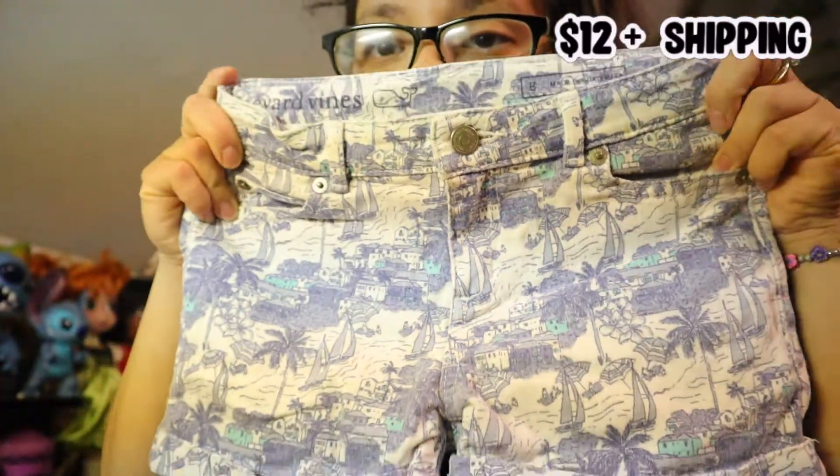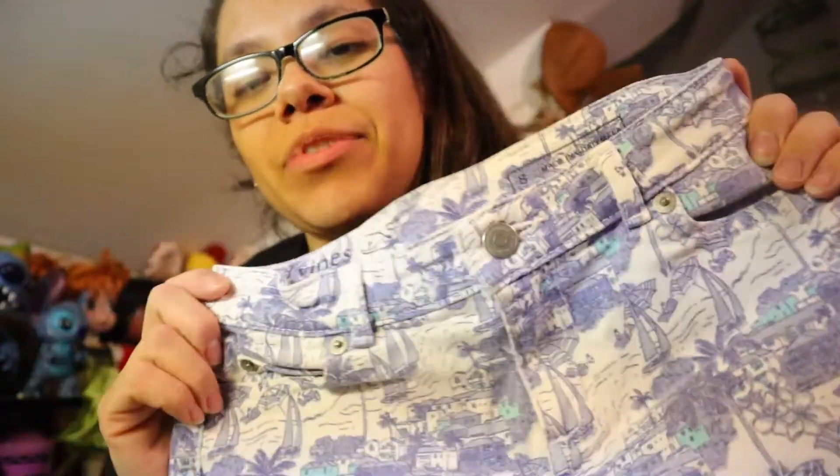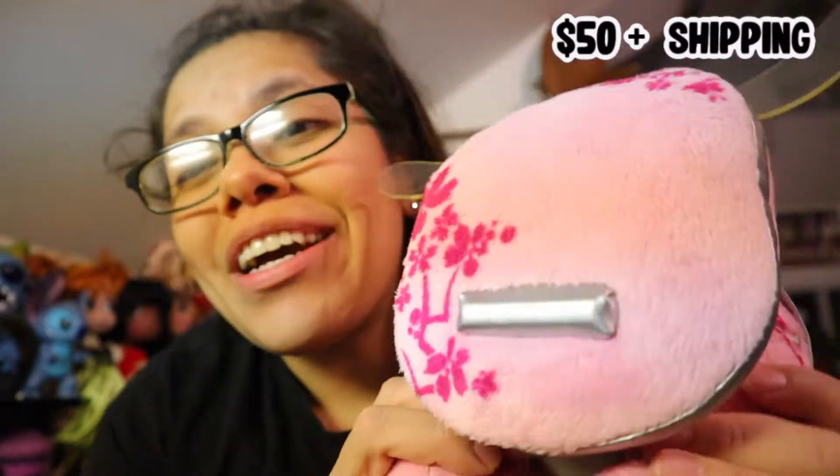Oh my god, you guys, if you guys have any pre-owned clothes that are like a brand like this one — Vineyard Vines, I hope I'm saying it correctly — these are so cute. I'm telling you, eBay is the way to go if you want to sell pre-owned, slightly used clothing. This sold — we just posted it a couple of days ago and it actually sold. Prices are gonna be up here so you guys can see how much it sold for. Keep in mind, not profited — this is how much it actually sold for.